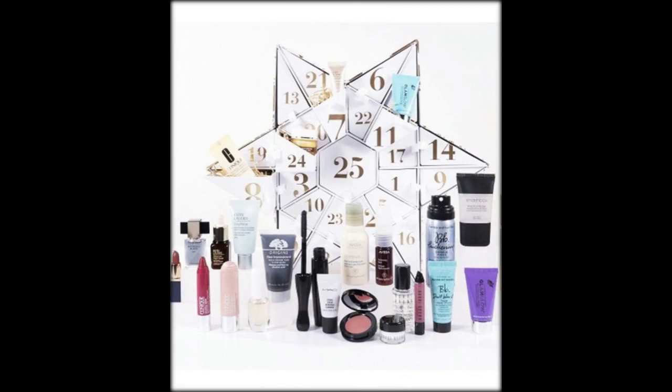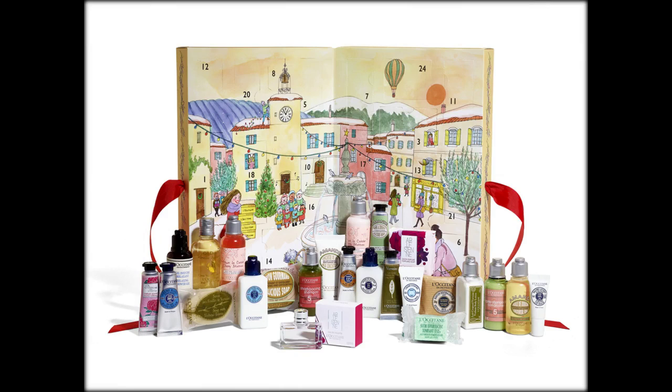Five years ago, beauty advent calendars weren't really a thing, but now they sell out within days of launching. In fact, the first beauty calendar that circulated was from nail and makeup brand Nails Inc., who packaged up little mini versions of their polishes and hid them behind numbered doors. The idea took off and now you can pretty much get any sort of beauty calendar you want, from hair to makeup, nails and skincare.